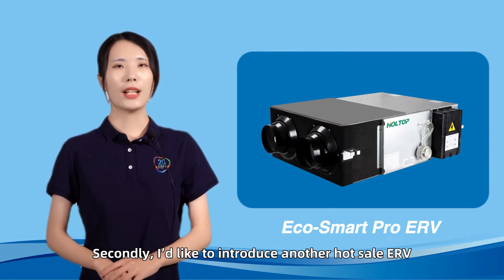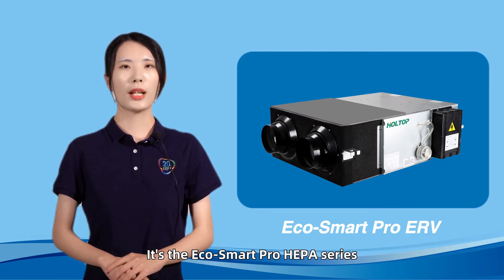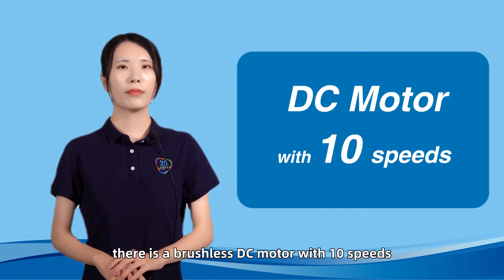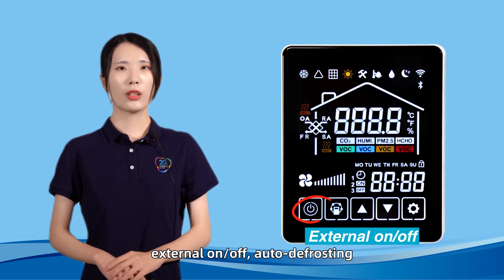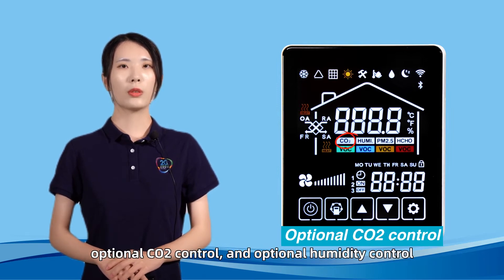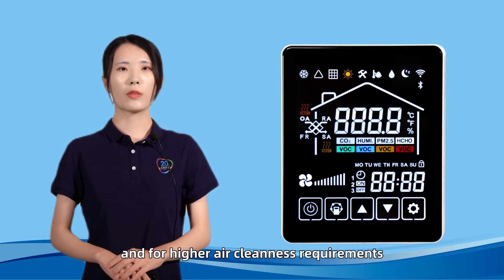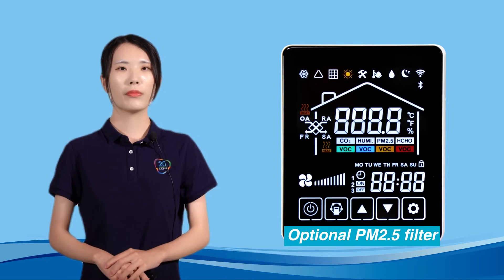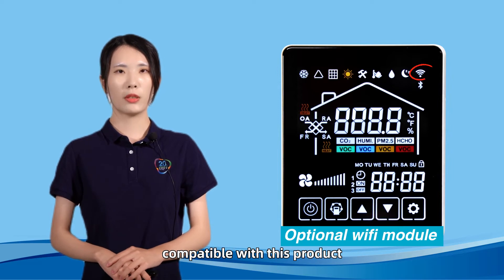Secondly, I'd like to introduce another Hotop ceiling ERV — it's the EcoSmart Pro HIPAA series. There is a brushless DC model with 10 speeds. It includes the functions of auto restart, external on and off, auto defrosting, weekly timer, optional CO2 control, and optional humidity control. For higher air cleanliness requirements, an optional PM2.5 filter is available. Besides, the optional WiFi model is also compatible with this product.